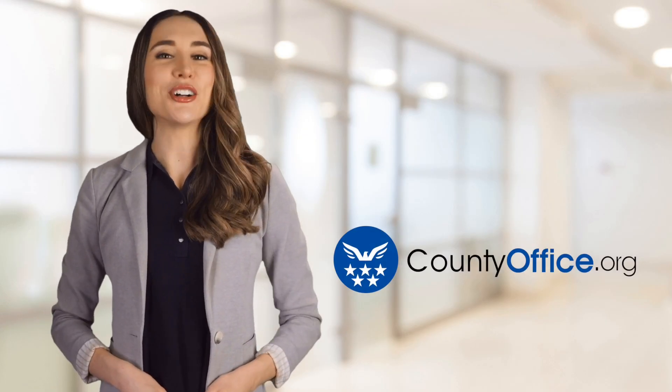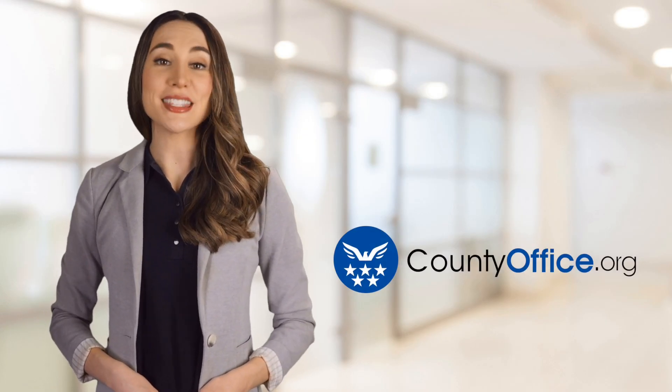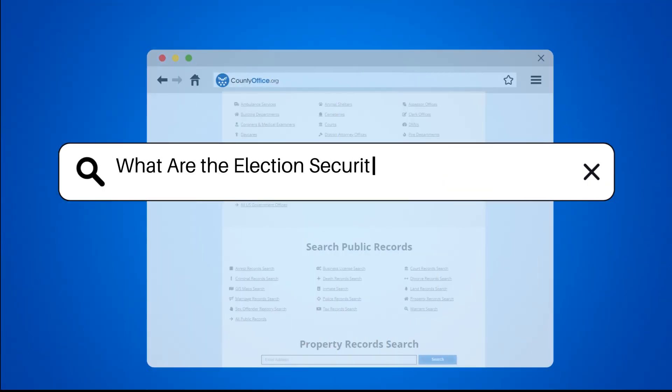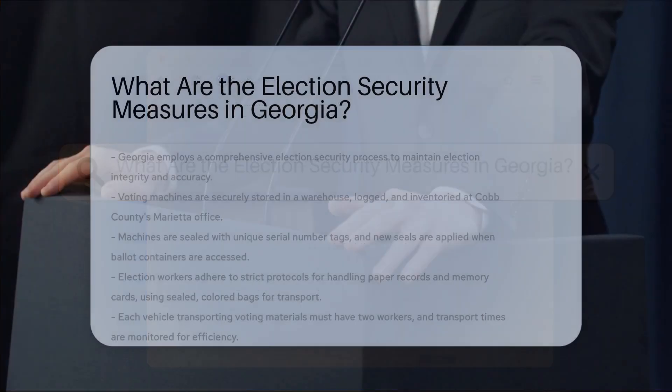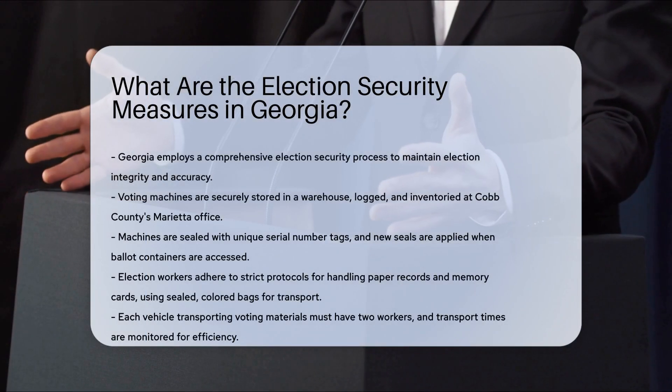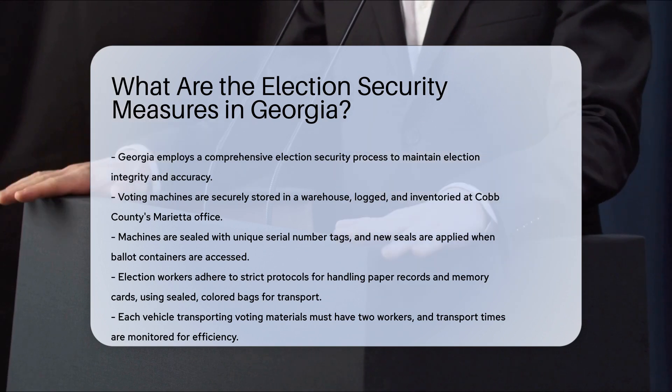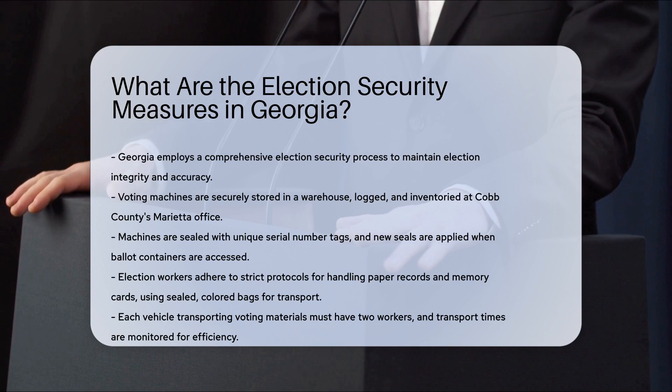Welcome to County Office, your ultimate guide to local government services and public records. Let's get started. What are the election security measures in Georgia? In Georgia, election security is a multifaceted process designed to ensure the integrity and accuracy of elections. Here are some of the key measures in place.